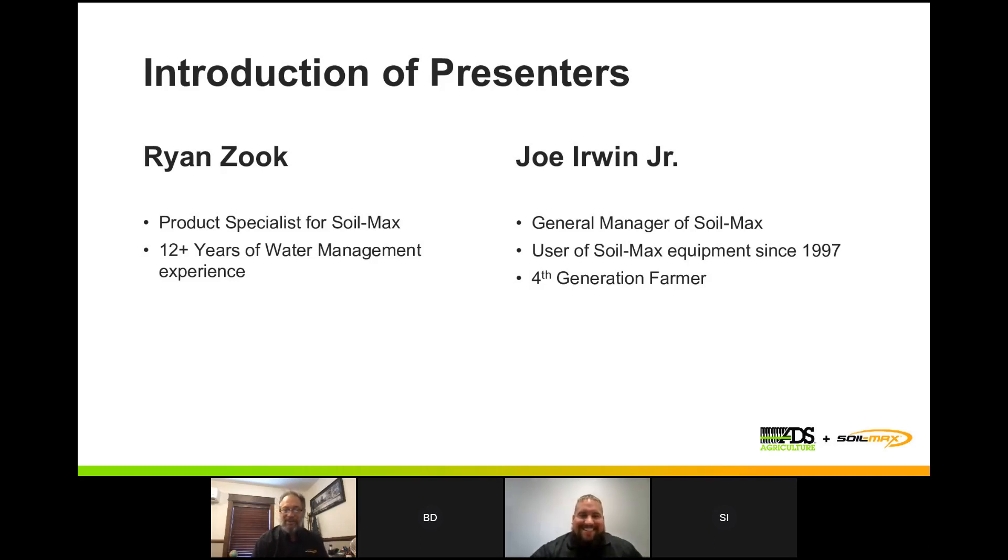I'm Joe Irwin Jr., the General Manager at SoilMax. I've been here since 2012. My dad and I bought our first plow back in '97, which was the first year of SoilMax. I'm a fourth-generation farmer on our farm and just got a passion for drainage and improving our ground. It was a real good opportunity when I got a chance to come and actually work for the company that, for 15 years, I've been using the equipment and really getting a lot of benefit out of it.